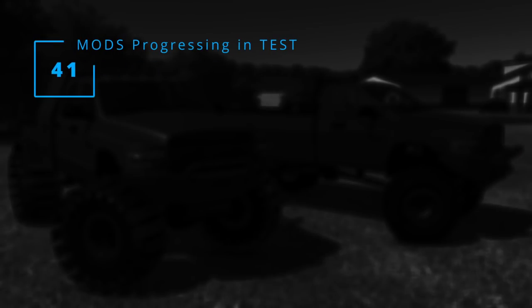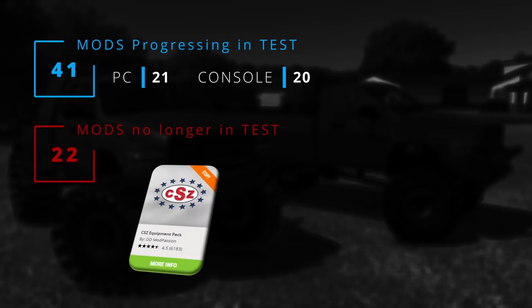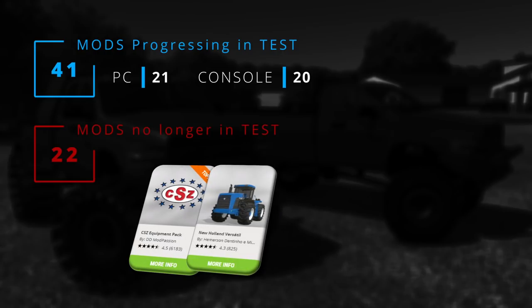Moving on to analyzing the progress of the mods that yesterday were being tested: there are 41 mods that are still being tested. We have a total of 22 mods that are no longer in today's testing list, which we can read as mods that have been sent back to the modder to change or fix an issue detected by Giants while testing the mod. I'd like to make a special mention to the CSZ implements pack — a lot of people waiting for those — and also to the versatile New Holland tractors pack.